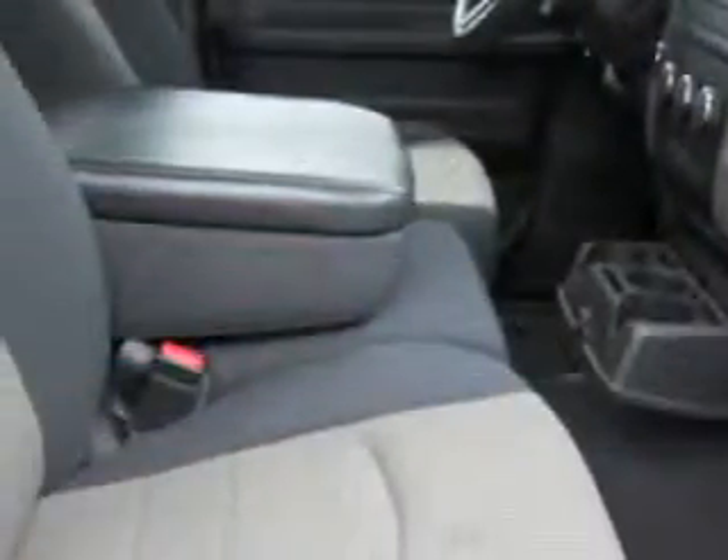Get where you need to go, enjoy the drive, and have peace of mind in this 2010 Dodge Ram Pickup 1500. See us at Chrysler Jeep Dodge of Warwick today.